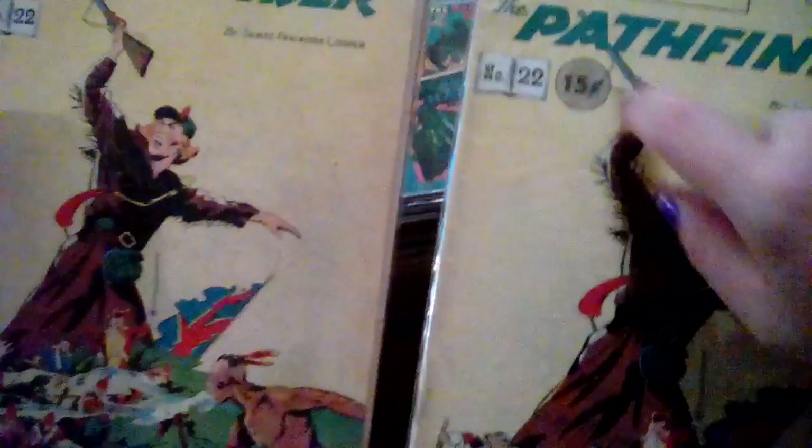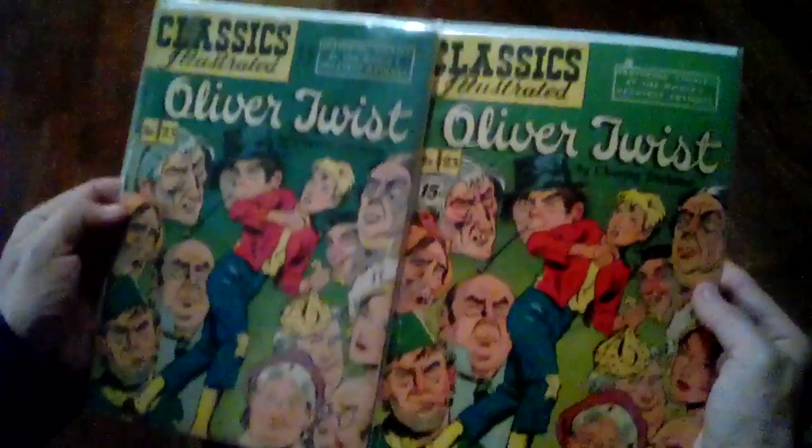This one is a little rough but still — it has three stories in it. Number 21: Three Famous Mysteries, including Sherlock Holmes. Then the Pathfinder. This sticker here that says 15 cents did not come on the comic — somebody put that on there. So it is the same book but somebody added that sticker.